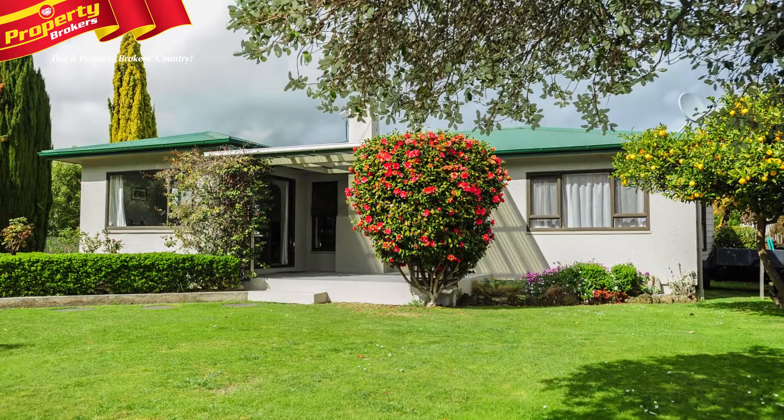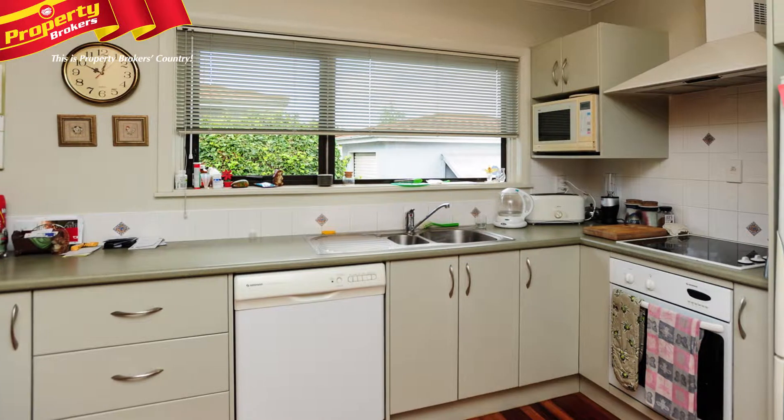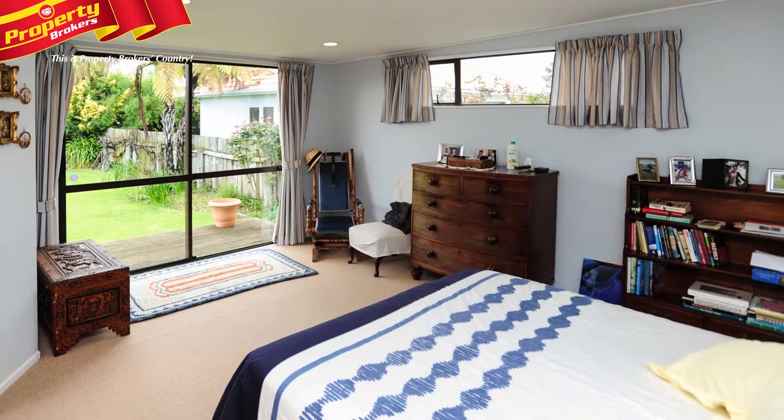Presentation Plus. There's nothing left to do except move in and enjoy this beautifully maintained home. 11 Riverbend Road has location, security and enough space to cater for everyone's needs.